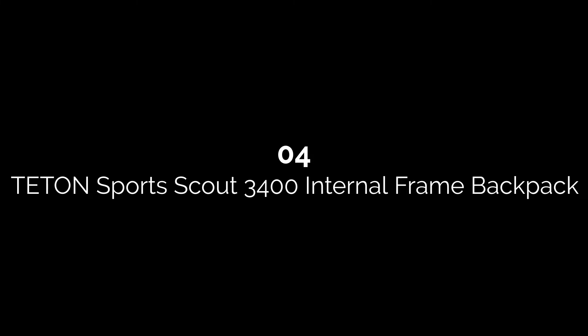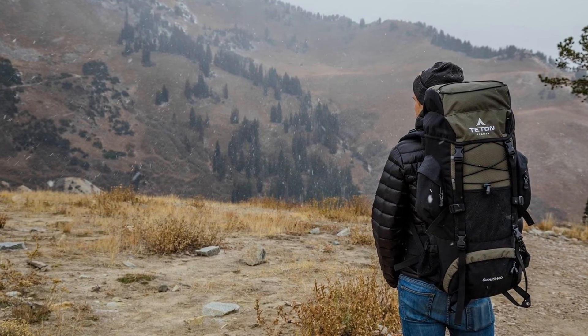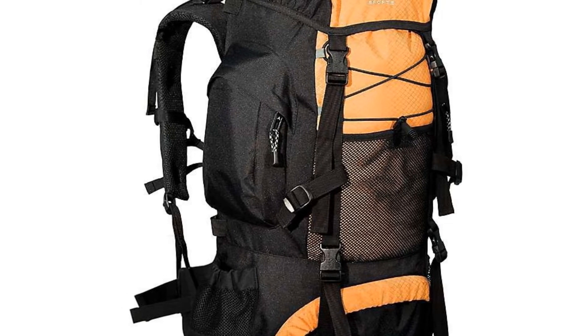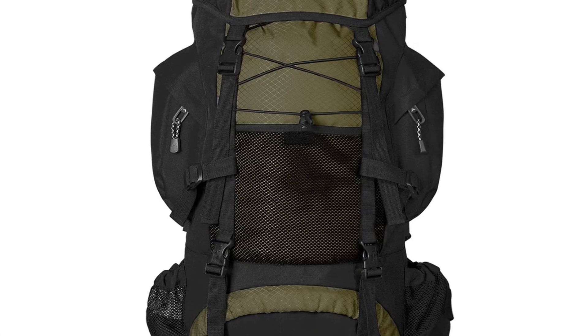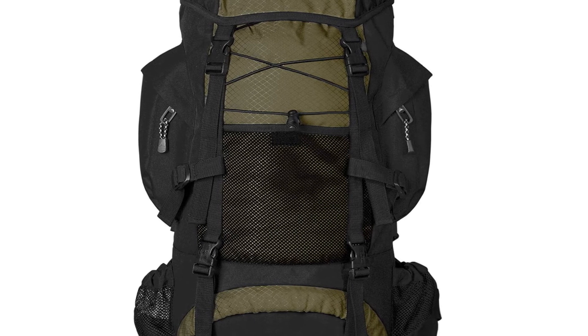Number four: the Teton Sports Scout 3400 internal frame backpack. If you are looking for all the bells and whistles in one of the best backpacks for hiking, consider the Teton Sports Scout 3400. This 55L capacity backpack is perfect for two to four day adventures. When preparing for your trek, you'll find plenty of storage compartments including a sleeping bag compartment and external bungee storage.